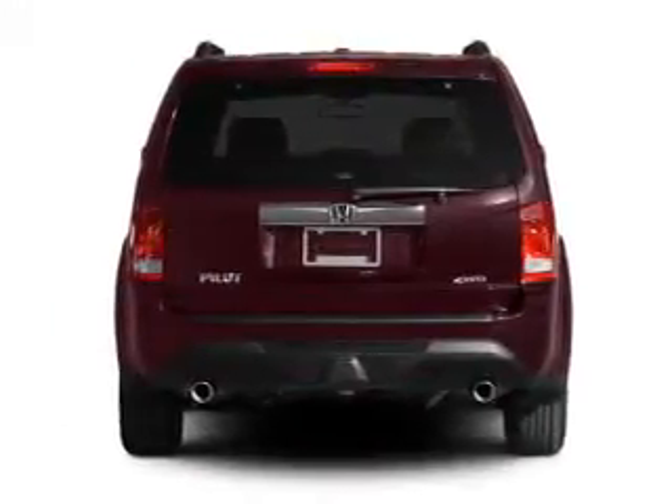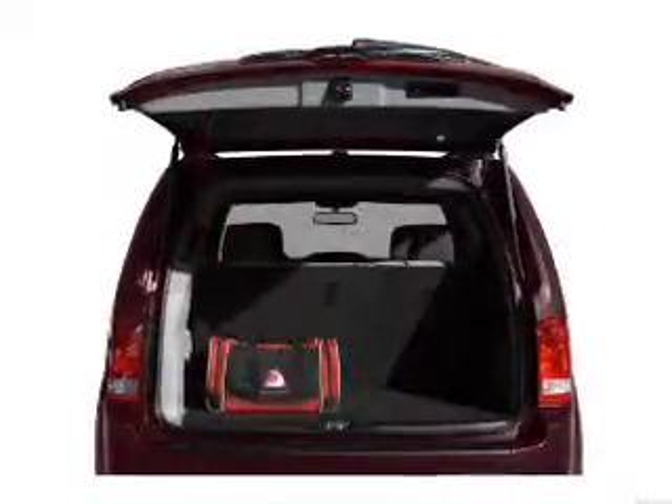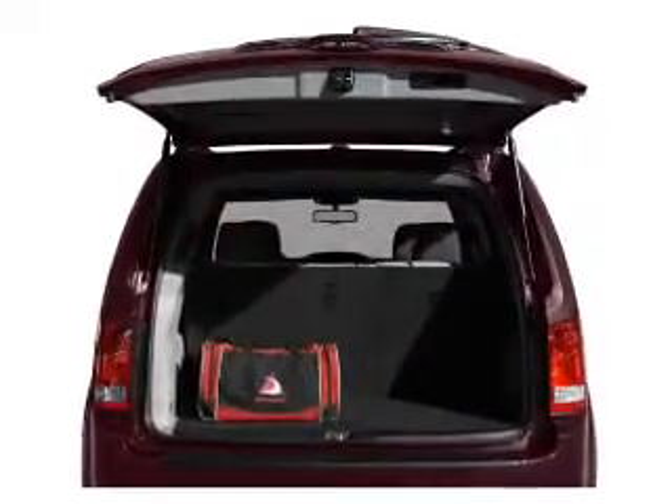Find your way easily with the included navigation system. The anti-lock braking system will help deliver you safely to your destination. Let the sun shine in with a sunroof.